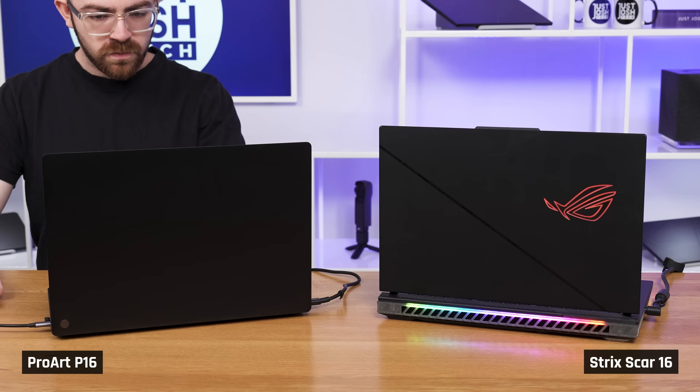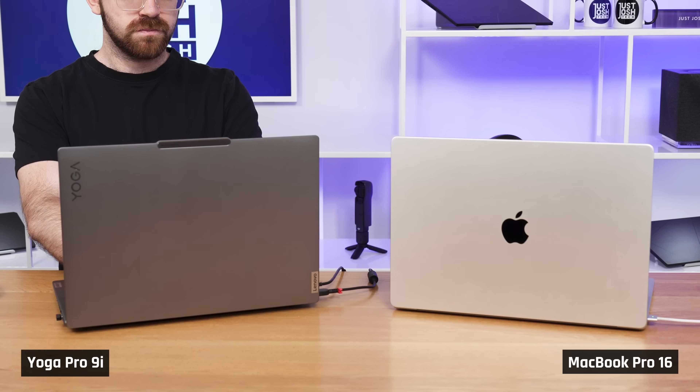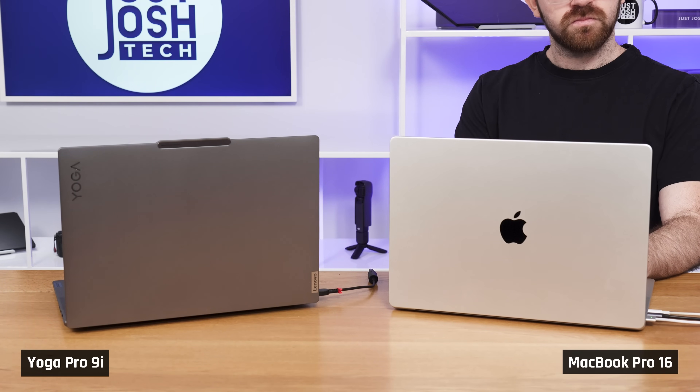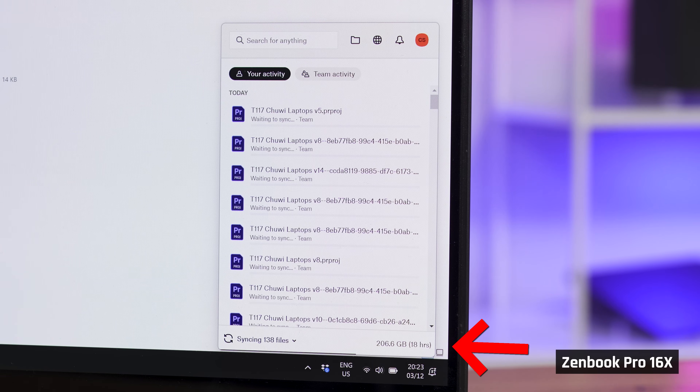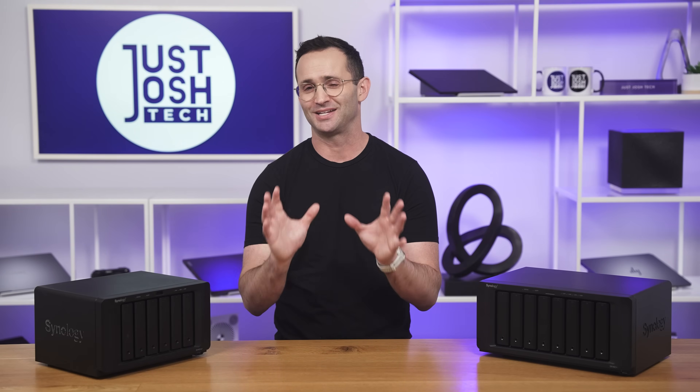What compounds all this is that we switch editing laptops all the time. We use the laptops we are reviewing so that we can tell you what they're actually like. This means that we have to download all the files we are working on onto each and every new laptop that we are switching to. I knew that this needed to change.